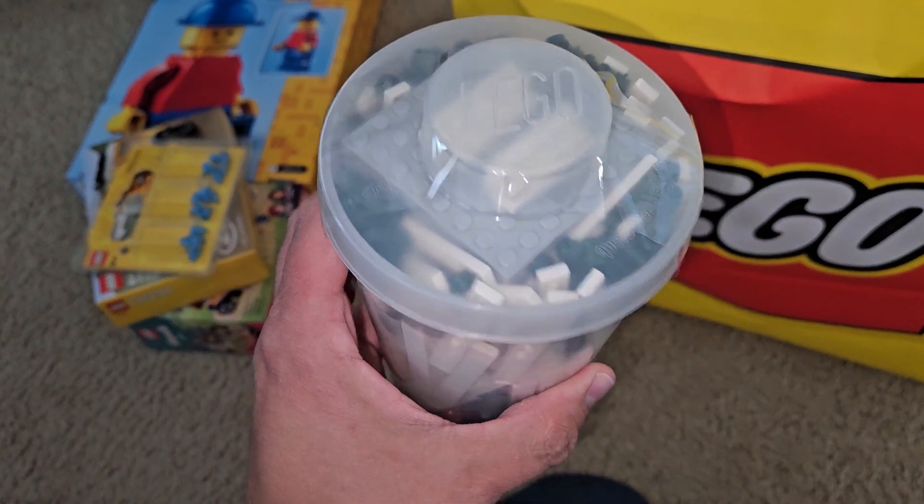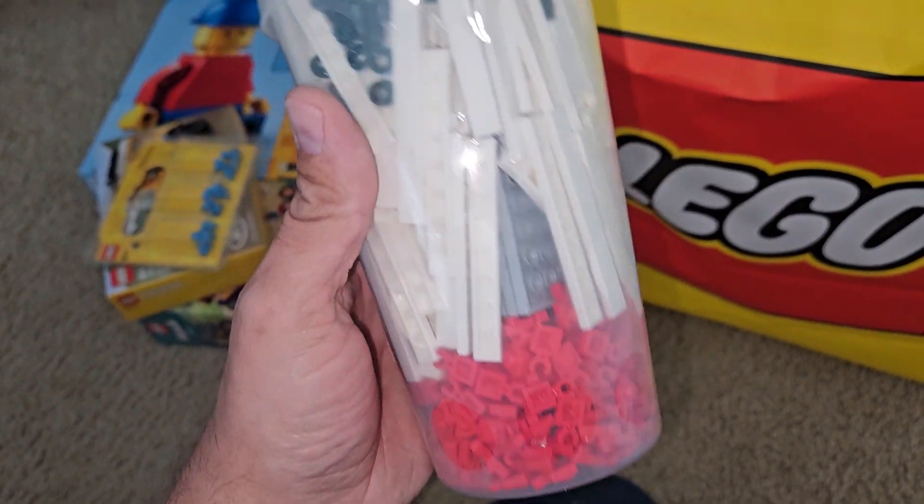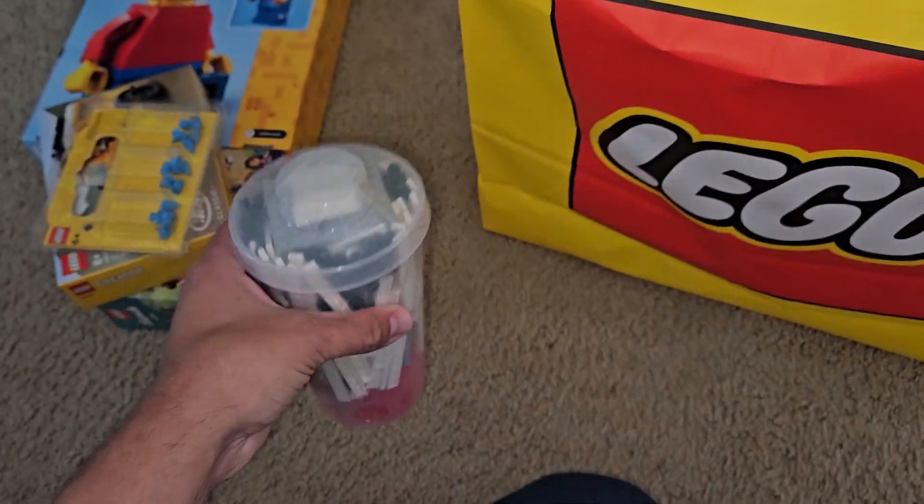Got a cup of some pieces, mostly just some plates and some tiles, a few random things. They didn't have too much today — most of the bins were actually empty.